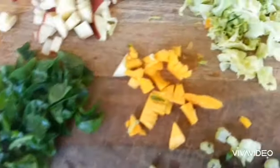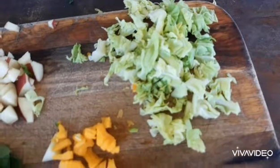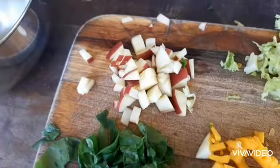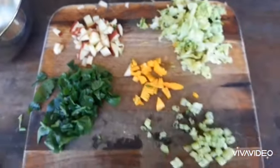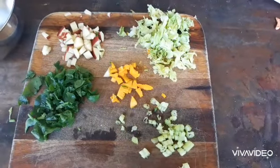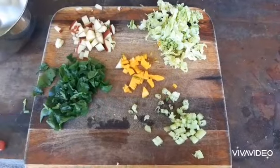I have some spinach, pumpkin, cabbage, celery, and some apple. You should also make your quail's diet 80% grains — this should just be the vegetables and fruits portion.